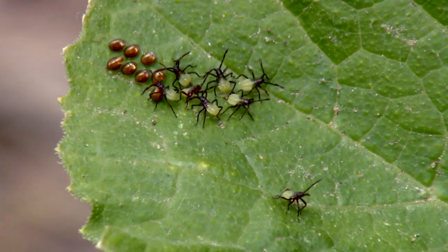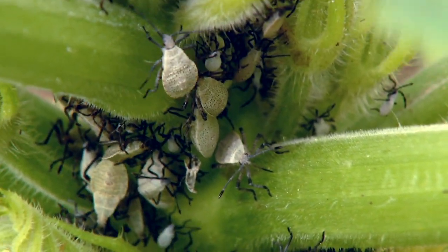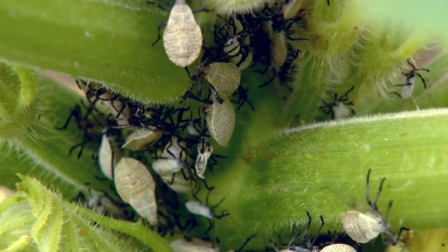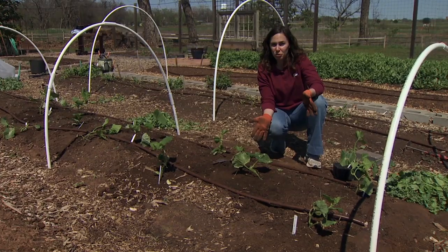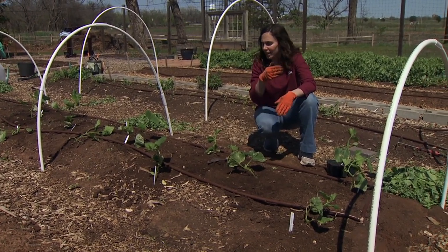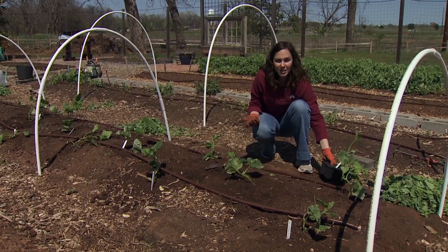They feed with a piercing sucking mouth part that pierces into the leaf, and it also transmits a disease which causes wilting, yellowing, and even death of our plants. So very big problem. Of course they're also pretty hard to control, so I like to start with the best defense. I like to apply multiple levels of defense beginning with my plant selection.